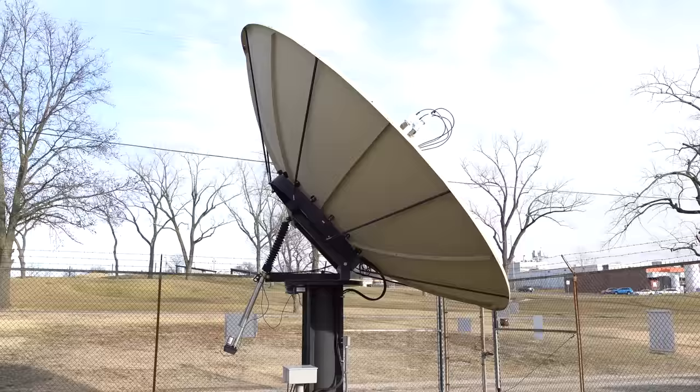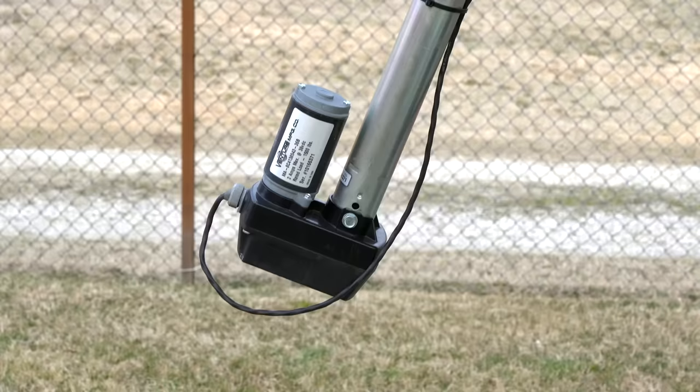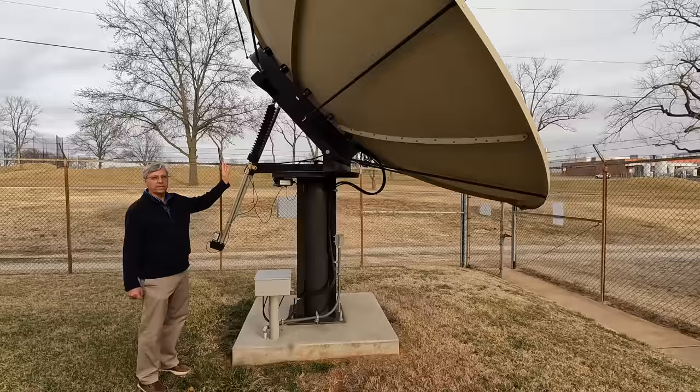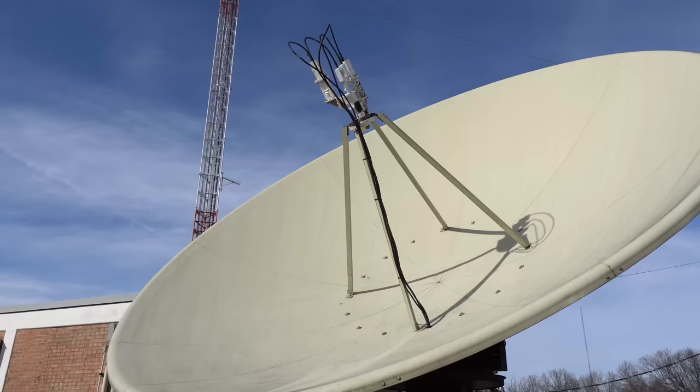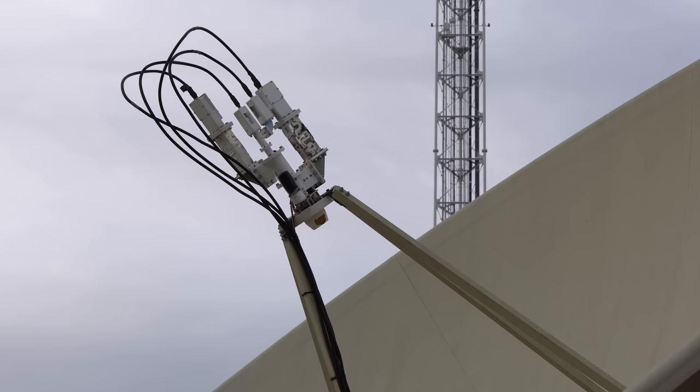Another way to get video and data into this building is through a dish like this. They have two of these dishes, but this one looks really cool on the backside — there's a motor down there so it can tune in almost any satellite. They're locked in right now on NBC as an NBC affiliate, but they have KU band and C band, horizontal and vertical — that's why there are four wires out there. Any engineer would love to have this dish at their tower site.